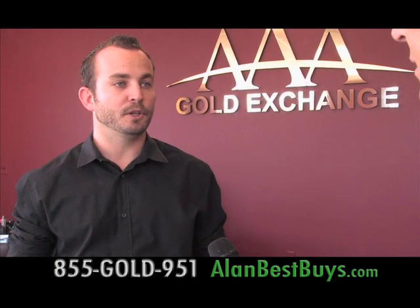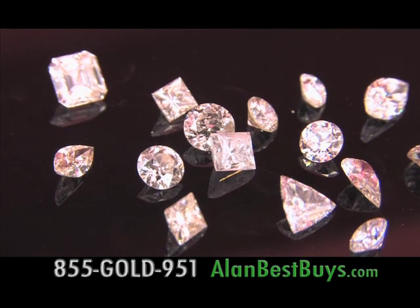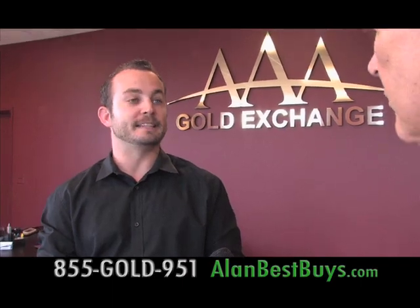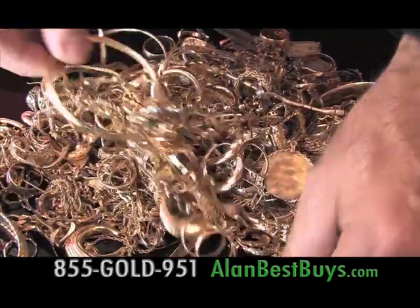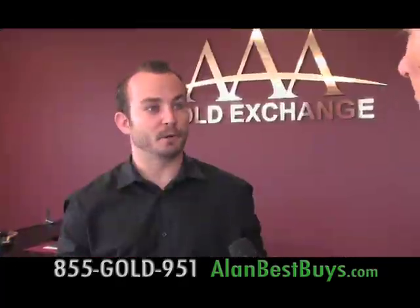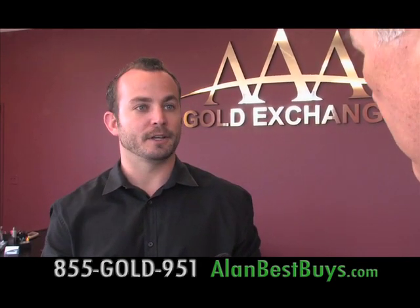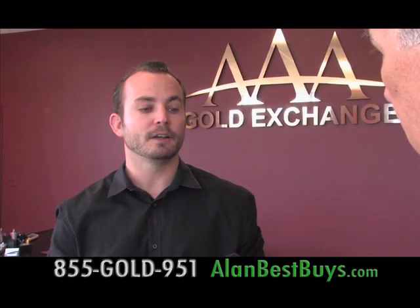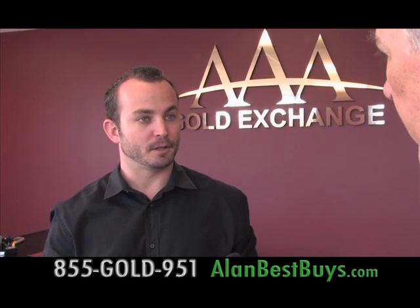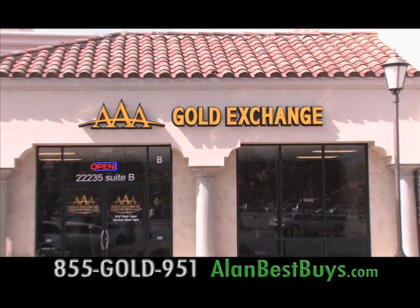AAA Gold Exchange will also buy your diamonds — they have the largest number of GIA-certified diamond buyers in the Inland Empire. They now buy gold at certain Daniel's Jewelers locations, including at the Galleria Tyler, Riverside Plaza in Riverside, Towngate Mall in Moreno Valley, Inland Center Mall in San Bernardino, Montclair Plaza, and the West Covina Fashion Mall. More locations are opening throughout Southern California.